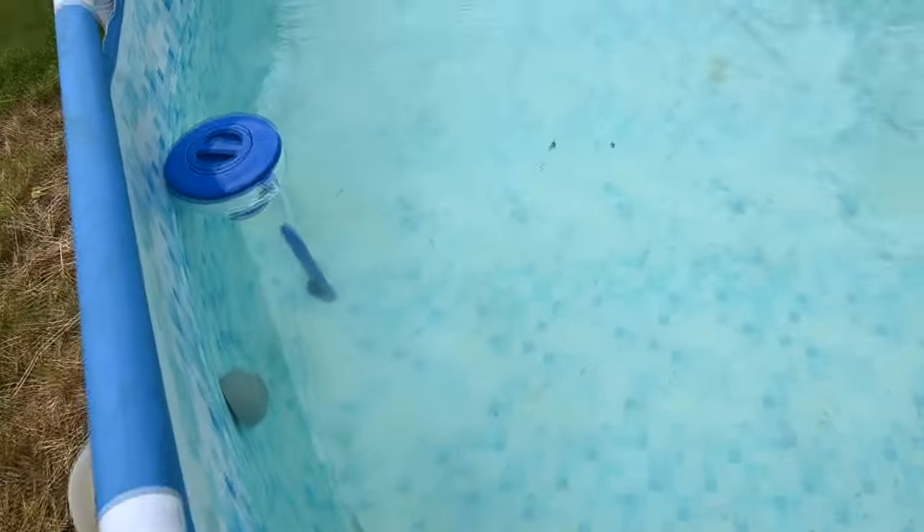I actually started out vlogging in the morning - I'll show you that footage right now. Good morning guys, welcome to today's video, it's Friday! And it's not hot - I can't believe it, it's not even hot, it's almost cold. Figures the minute we get the pool everything ready, the heat wave disappeared.